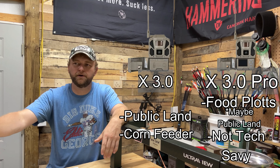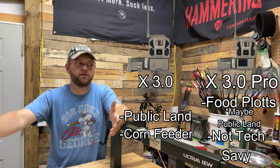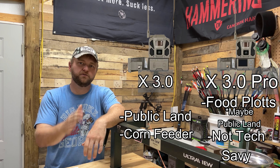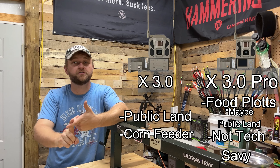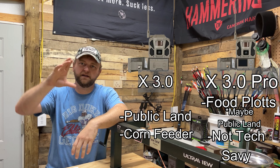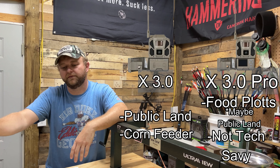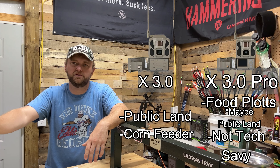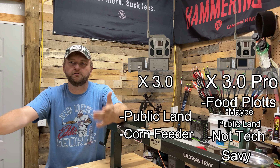Those are a few scenarios — I hope that answers some questions about which one to get. Either way you won't go wrong. There are some scenarios where you're better off saving money on the $120 3.0 and spending that on accessories, whether it's the booster antenna, solar panel, angled mounts to hang it high and aim it down — especially on public land, that could be a good option.